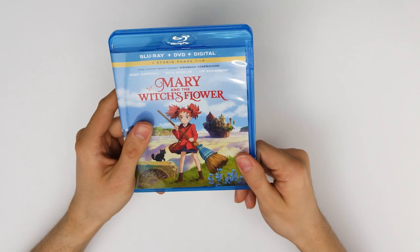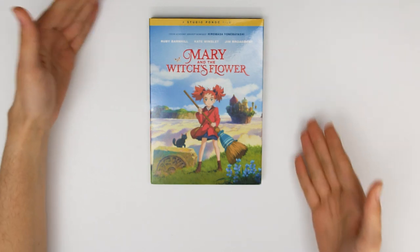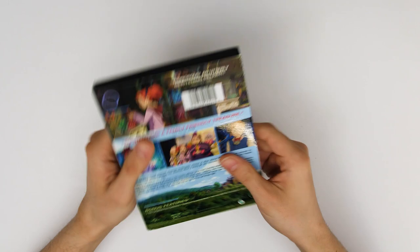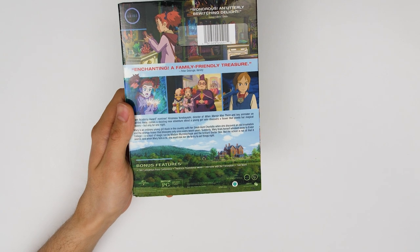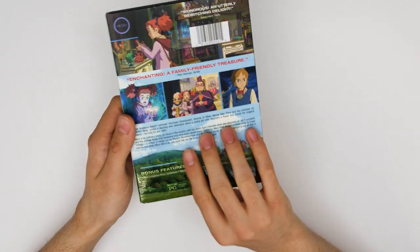All right, now that is the combo pack, let's take a look at the DVD. It looks pretty much the same — it's a little bit bigger and of course it doesn't include the Blu-ray or the digital code. The back looks pretty much the same and the front we have the same content. You'll notice though that we have less bonus features down below, because those exclusives are only available on the Blu-ray and digital versions.